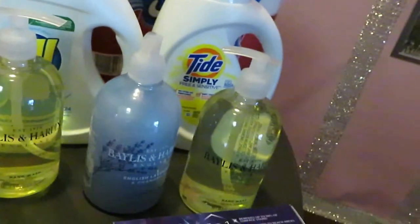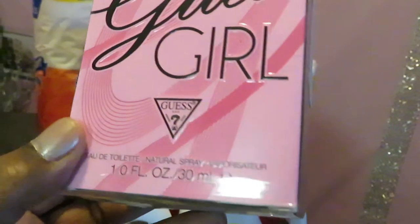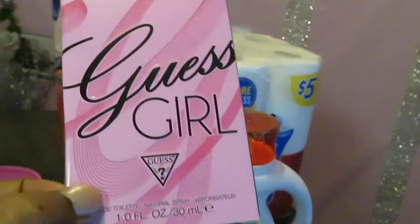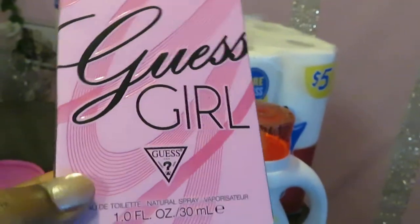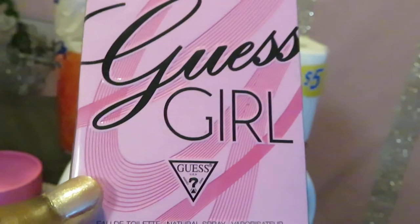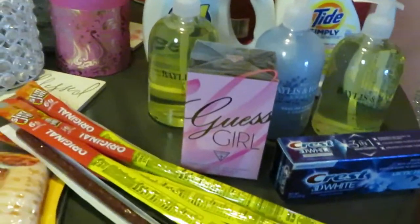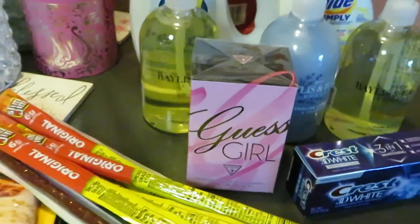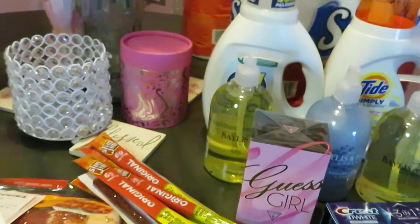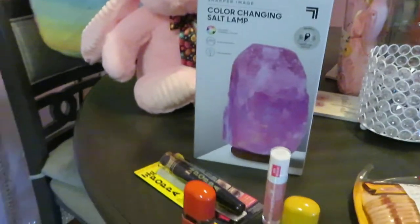My favorite deal of the day is this perfume — Guess Girl. If you're familiar with Guess, it's an old school name brand; reminds me of my high school days. I've always worn Guess, I have Guess purses, I love Guess. This was regular priced at $39 and with my Walgreens discounts and rewards I paid $17 — I thought that was a great deal. Make sure you go watch my how-to-build-your-own-perfume-collection video. That is the Walgreens side.